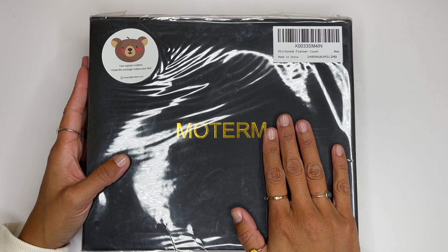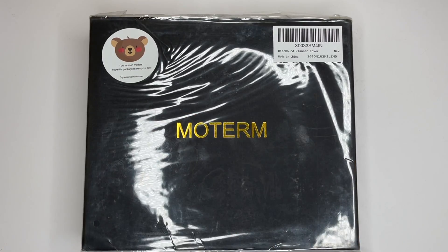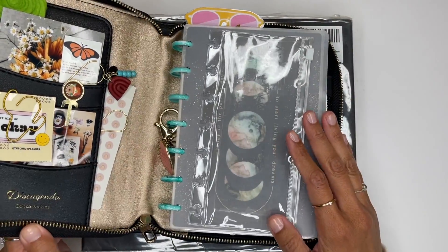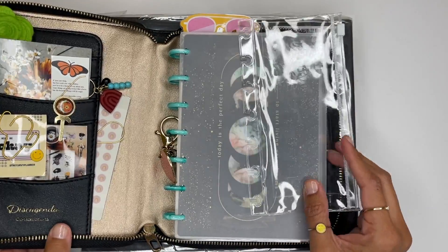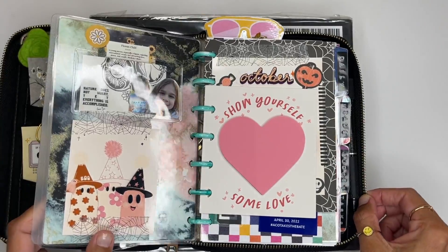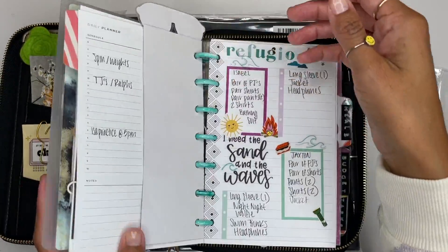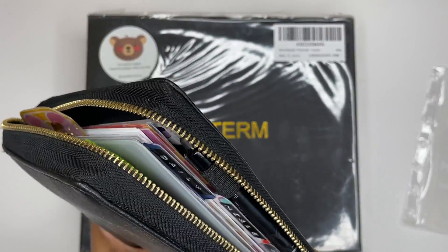I got the disbound planner cover from Motorm. As you guys can see, I'm currently using a disc agenda that I got a long time ago. I've been using it for my daily tasks, meals, and budget, but it is tight — I have filled it up with accessories. I recently made myself a little bookmark, but it can only fit mini discs and it's been driving me crazy.